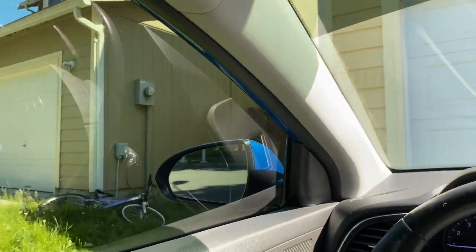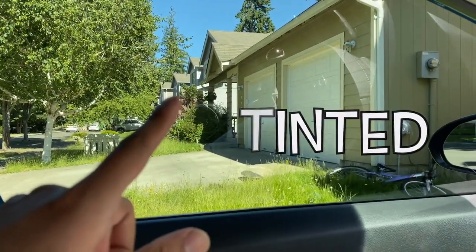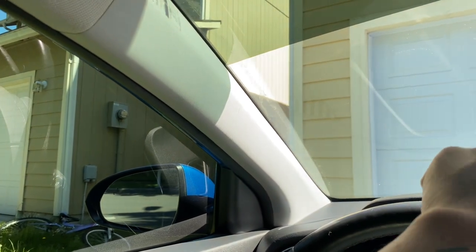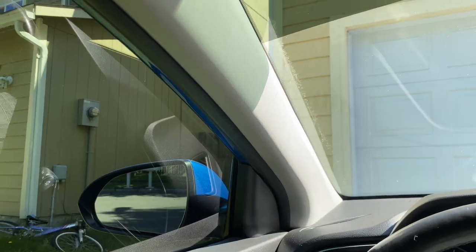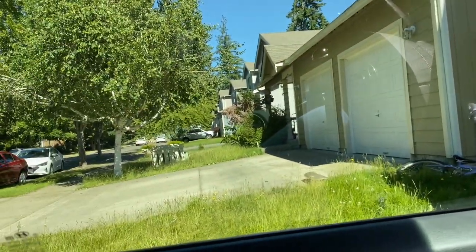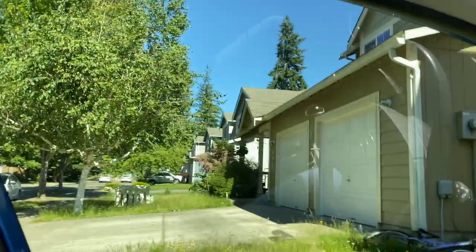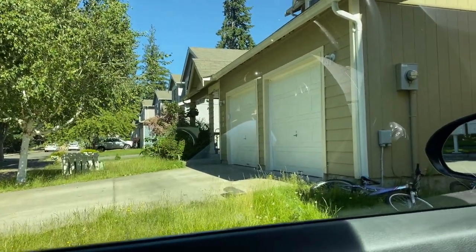So this is just some contrast. You guys can see that this window is obviously tinted, and right here it's not. This is just what it looks like with the contrast. A lot of people think that with 15% tint it's really hard to see outside, but it's really not. You get good visibility from the inside looking out, but people trying to look inside can't really see you unless it's from specific angles.